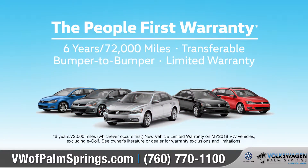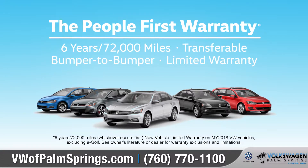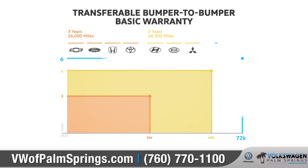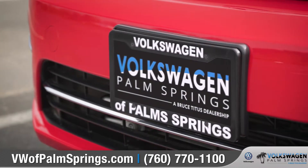This year, Volkswagen is introducing the People First Warranty — America's Best Bumper-to-Bumper Transferable Warranty — covering six years and 72,000 miles. That means being there for our customers long after they drive off the lot.